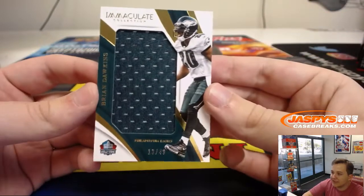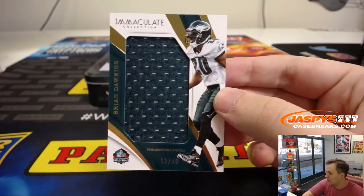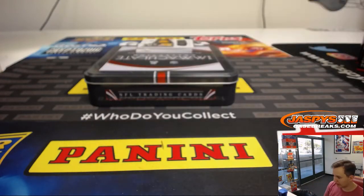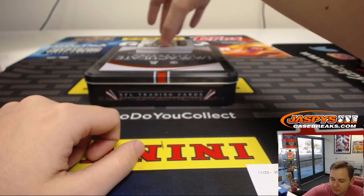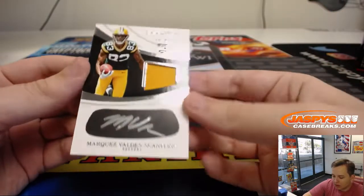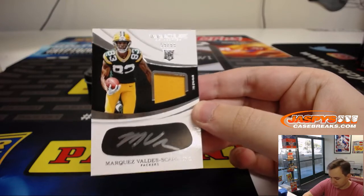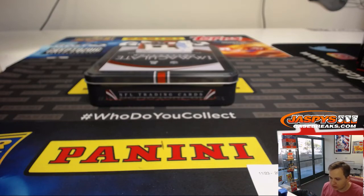We have 13 out of 49, Brian Dawkins Jumbo Jersey Hall of Fame edition, number three. David Ngo there you go — gets the Weapon X. Nice relic on that. Brian Dawkins. Another eye black hit, numbered 59 out of 99, Marquez Valdez-Scantling. Jason L. killing it with number nine.